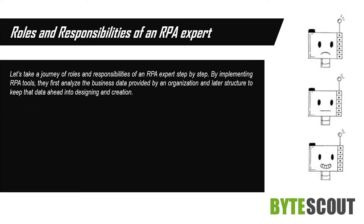Let's take a journey through the roles and responsibilities of an RPA expert step by step. By implementing RPA tools, they first analyze the business data provided by an organization and later structure that data going into the designing and creation phase.